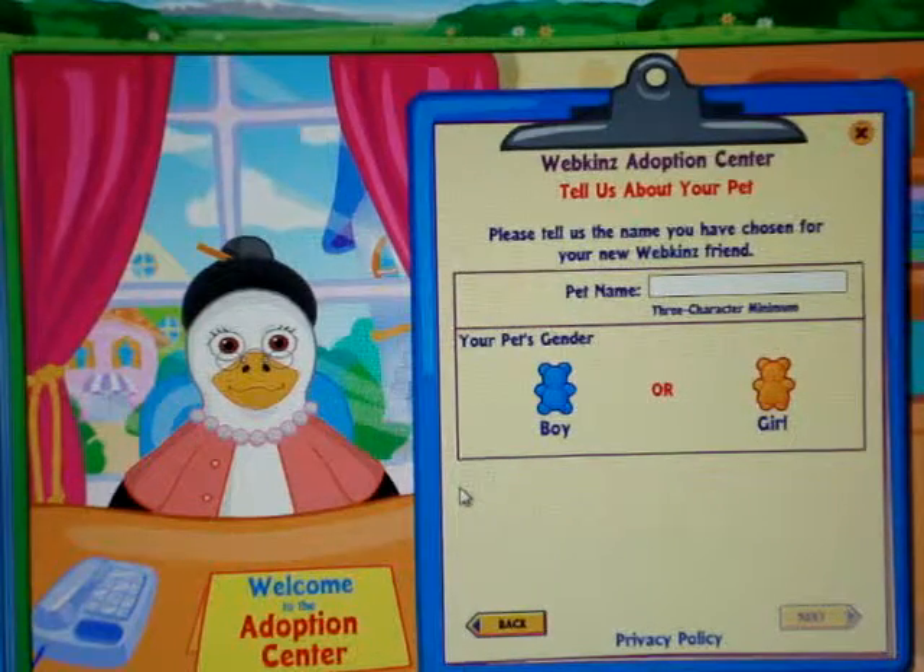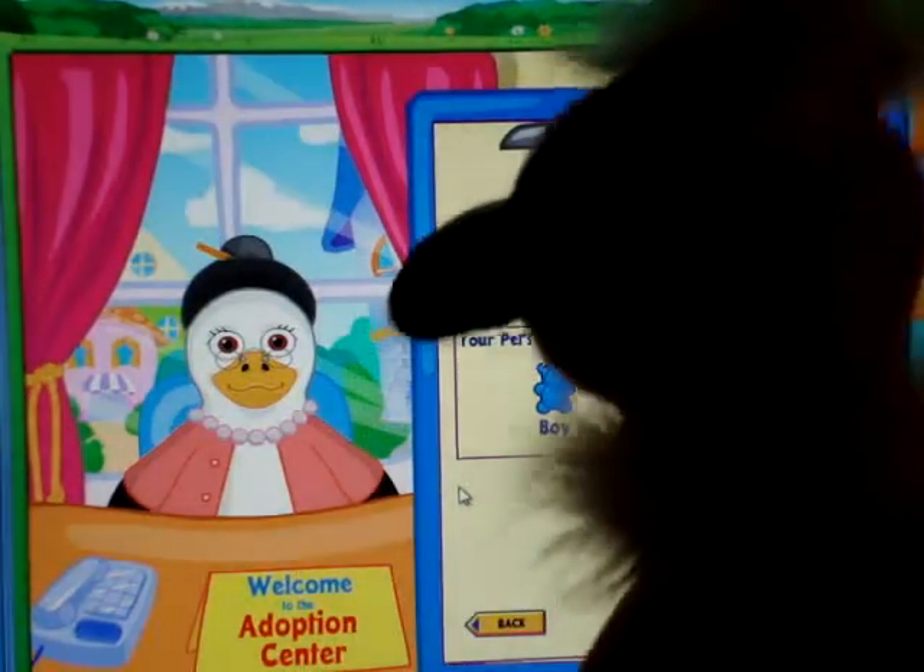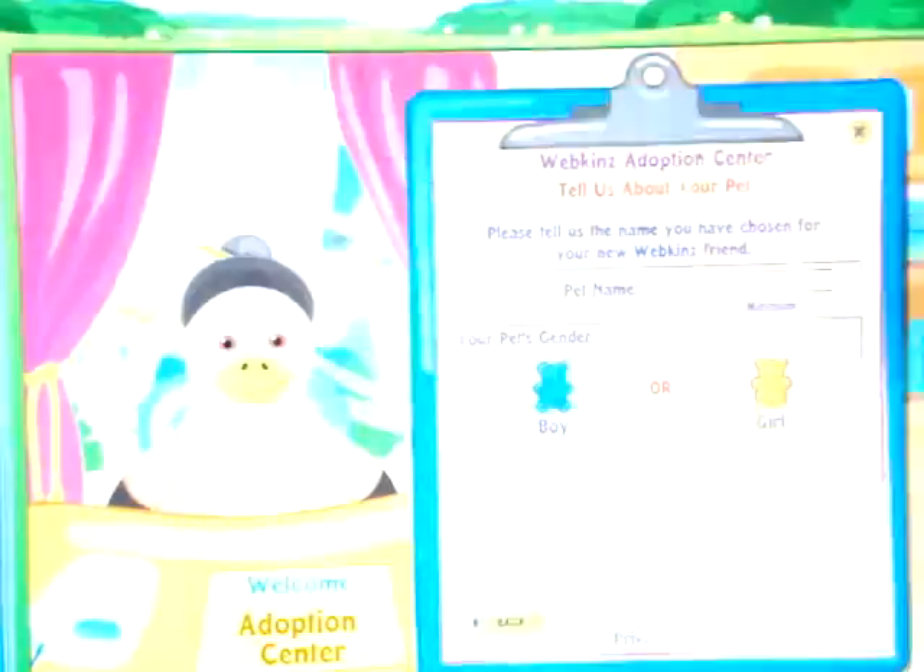Hey guys, it's xBlueSkittles and today I'm going to be adopting my Cherry Blossom Bird. So let's start.